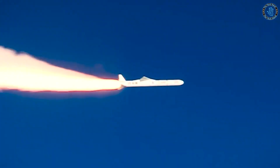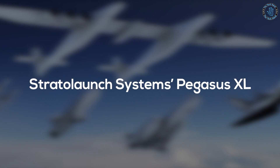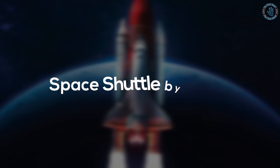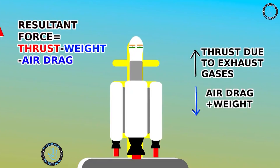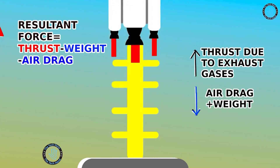Examples of air-launched vehicles include Orbital Sciences Corporation's Pegasus, Stratolaunch Systems' Pegasus XL, Virgin Orbit's Launcher 1, and the now-retired Space Shuttle by NASA.